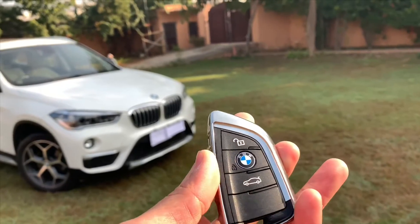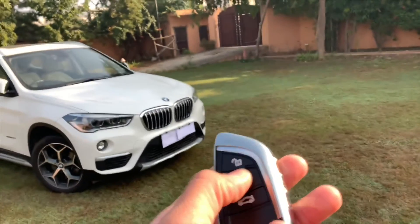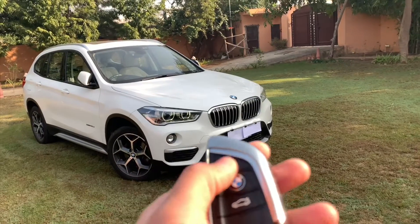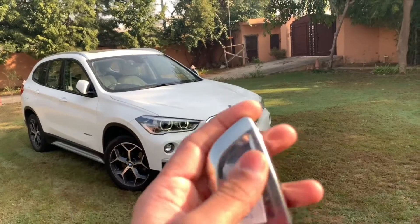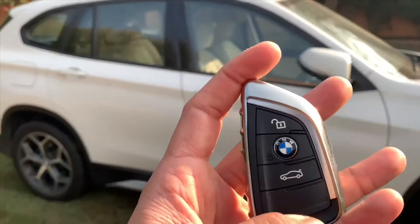Here is the key fob. It has a lock button which is a BMW sign. It has an unlock button — as soon as you press it, the light glows up. This is a boot lid opener button. All in all, a very amazing key. Let's get inside now.